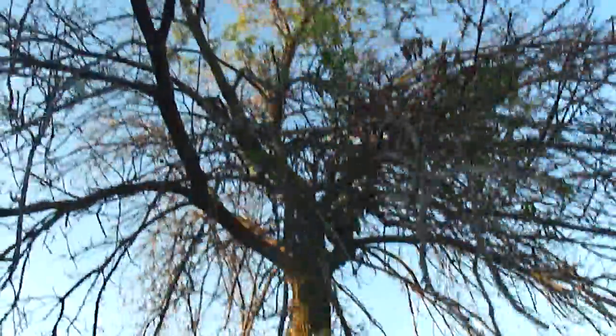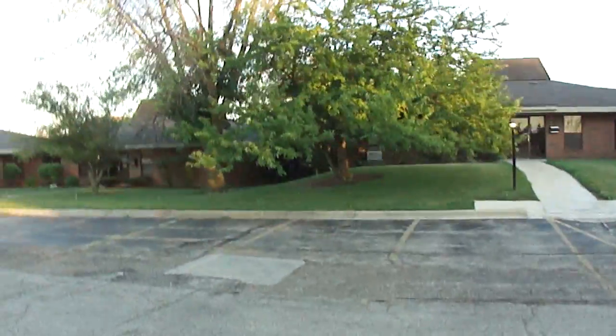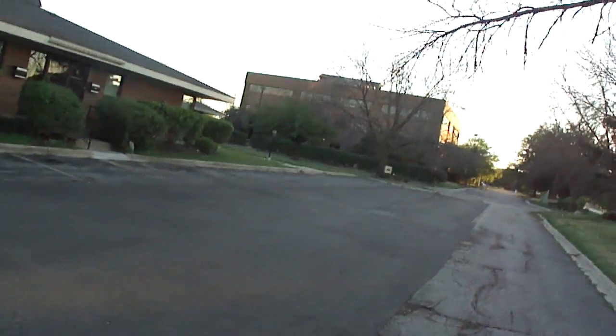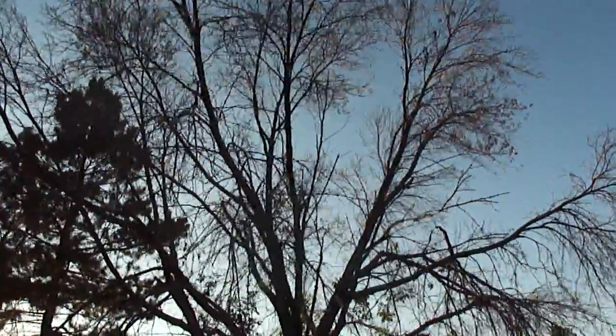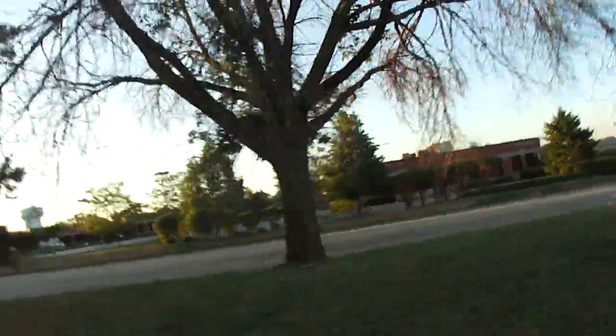Take a look — that tree is pretty much dead. There's a live tree — oh, it's a maple. Maybe wait for Asian longhorn beetle on that one. There's a crab apple. Another dead ash tree. Large trees, probably 20 inches in diameter.